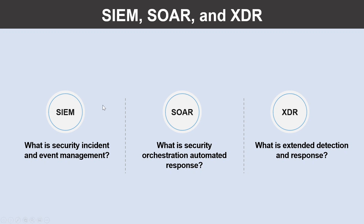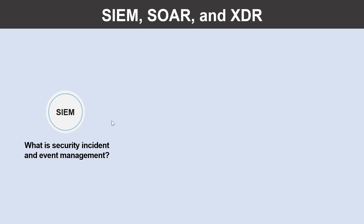Let me explain these one by one so you can gain a general understanding of Azure tools that support SIEM, SOAR, and XDR. What is Security Incident and Event Management? A SIEM system is a tool that an organization uses to collect data from across the whole estate, including infrastructure, software and resources. It does analysis, looks for correlations or anomalies, and generates alerts and incidents.